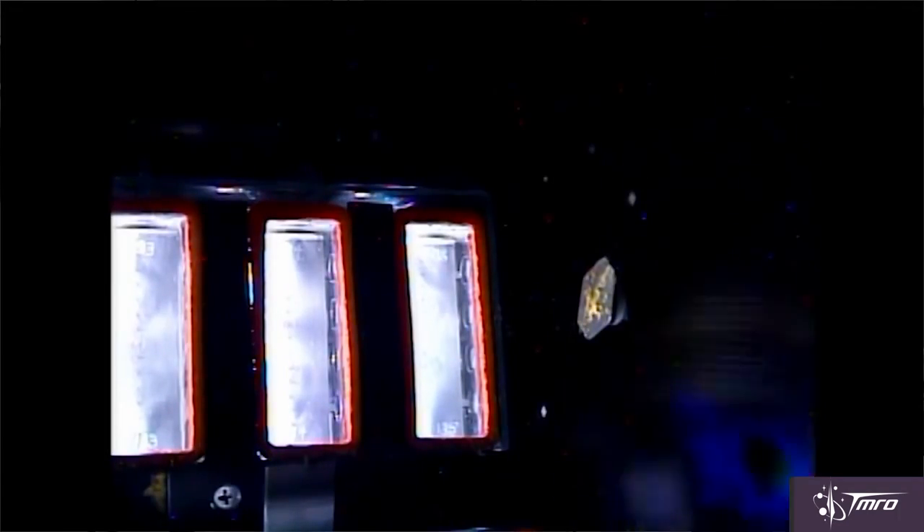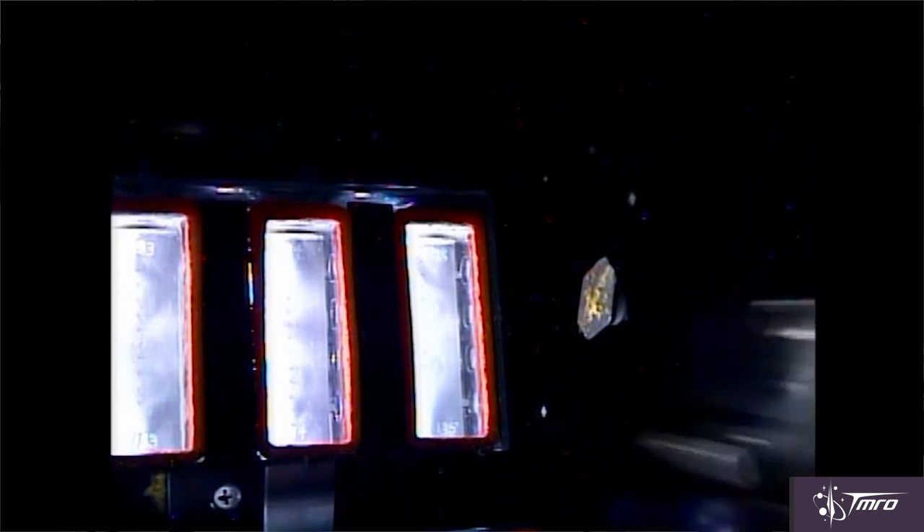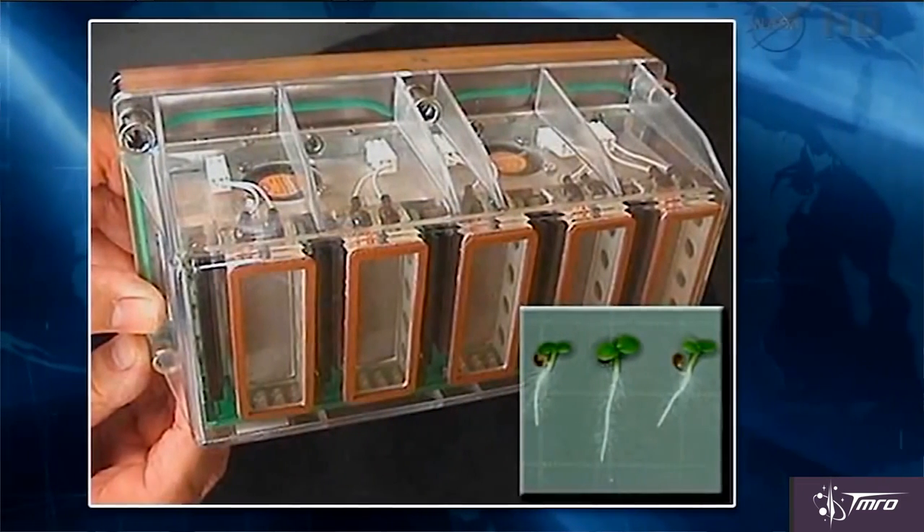The cool thing about this experiment is that the researchers didn't just compare roots grown in 1G to roots grown in 0G. They used centrifuges to simulate Mars gravity as well as moon gravity. The plant roots grown in Mars gravity were more similar to those grown in Earth gravity than those grown in 0G. This tends to suggest that the gravity on Mars might be sufficient enough for plants to grow normally. However, this experiment only looked at seeds that were grown up to 7 days old, so we have a long road of research ahead of us before we'll be snacking on Mars-grown salad — though I volunteer to be the first to try it.